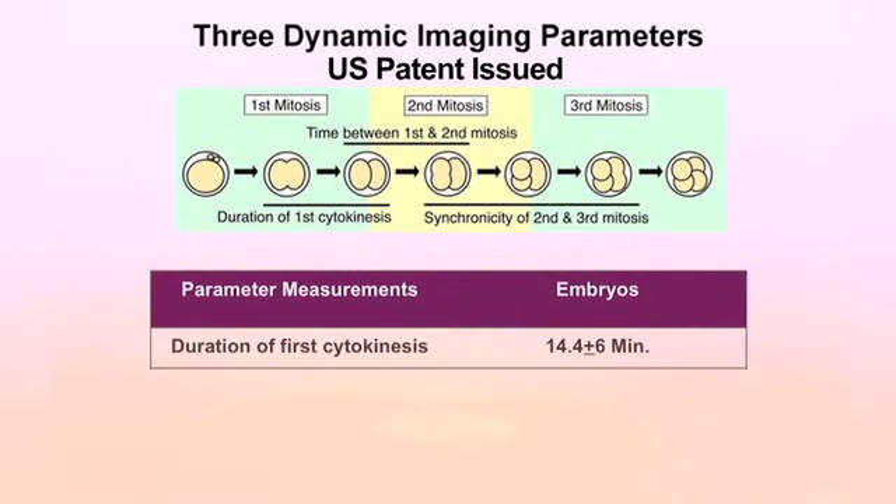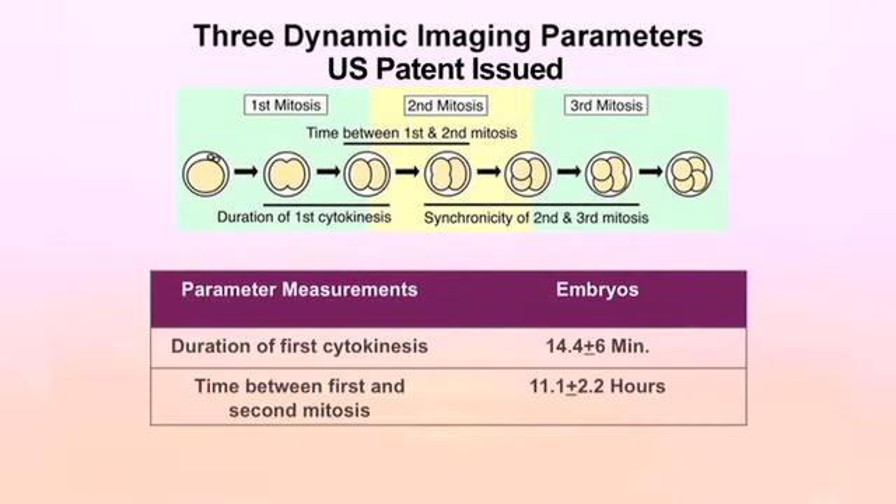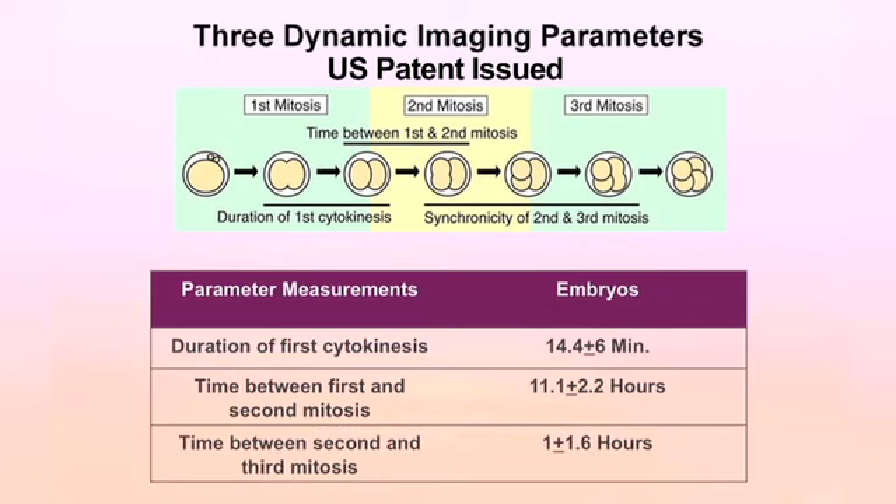And those three parameters are the duration of first cytokinesis, the time from first to second mitosis, and the time from second to third mitosis. We identified very specific timing windows around each one so we could use them as a predictive tool for the embryos.